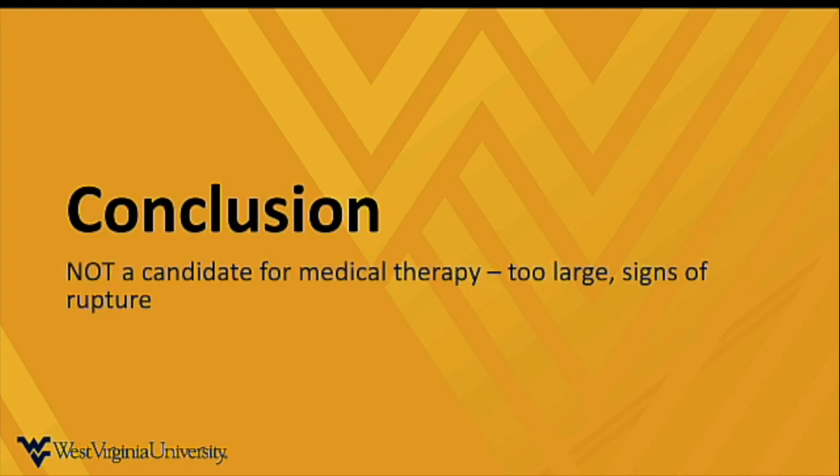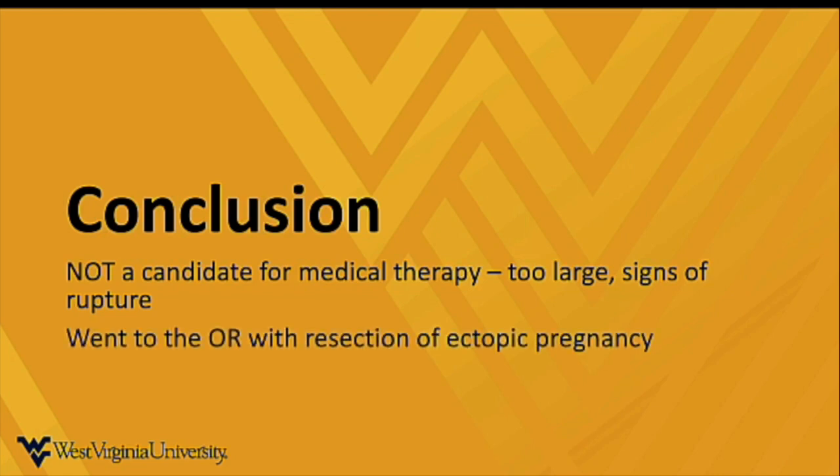In conclusion, this is a pretty straightforward case. Once all the findings are gathered and you put the data together, this patient is not a candidate for medical therapy — the ectopic is too large, and with the complex free fluid, there are signs of rupture. The patient went to the operating room, had resection of the ectopic pregnancy, and did quite well. I hope this case gave you a quick summary of the clinical approach and how to integrate ultrasound findings, and the importance of being able to do this at the bedside — especially where consultative or radiologic ultrasound is not immediately available. Having these capabilities will allow you to make critical decisions in patients at risk for significant mortality and morbidity. Thanks a lot — get out there and scan some patients.